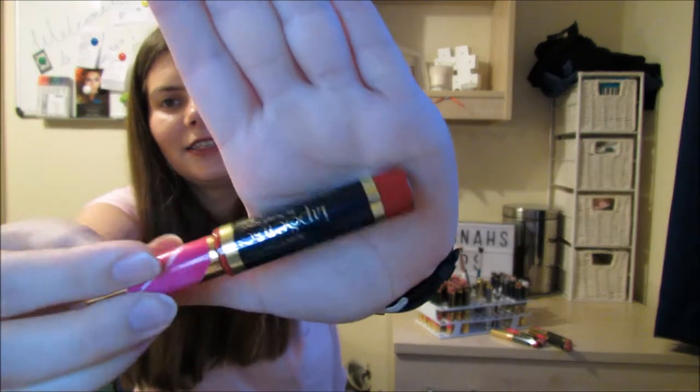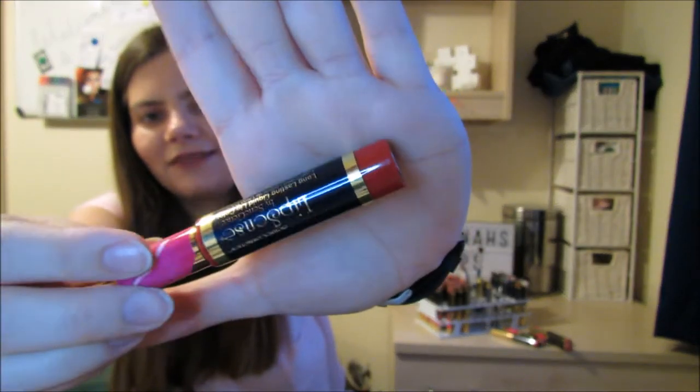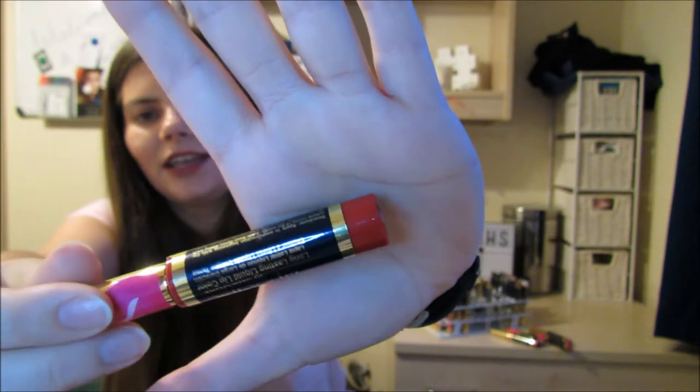If you are looking for a true red, we have two to pick from: we have blue red, which is Christina Aguilera's signature colour, and we have Fly Girl. As you all know, Fly Girl is my favourite red — and this is Fly Girl — and it is really perfect for that Valentine's Day hot red lip.